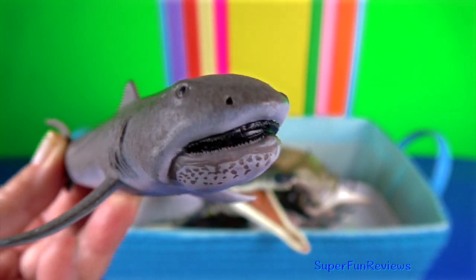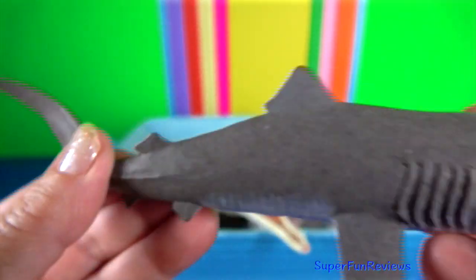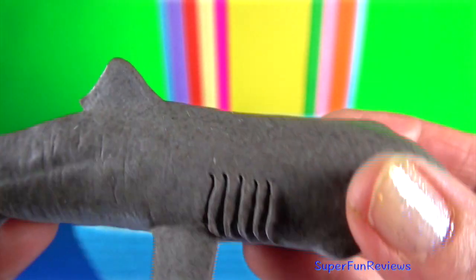Megamouth shark. It's the smallest of the three extant filter-feeding sharks, alongside the whale shark and basking shark.